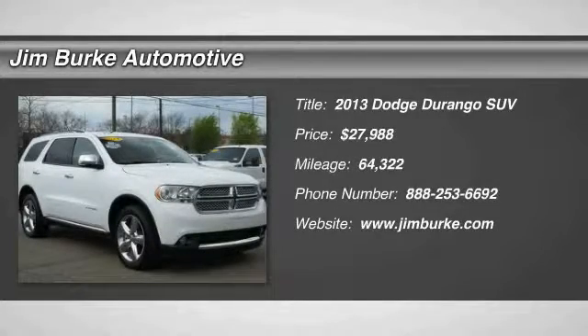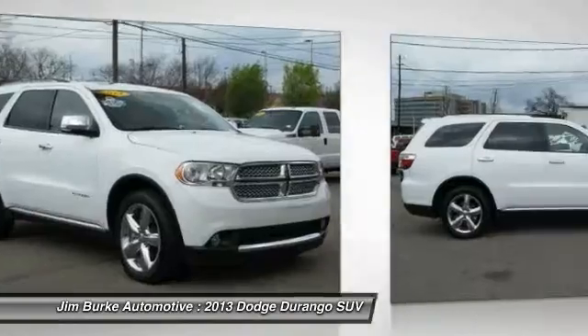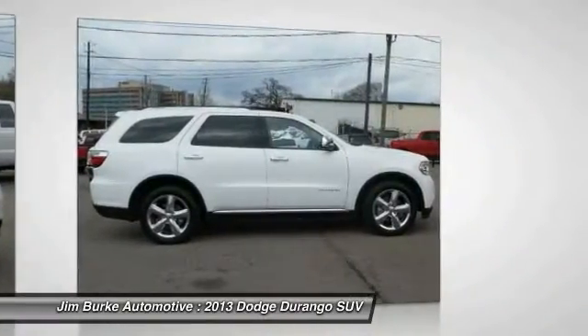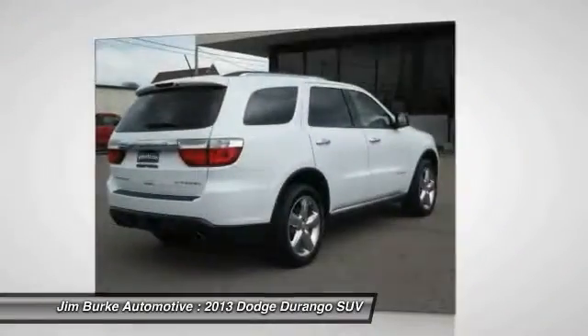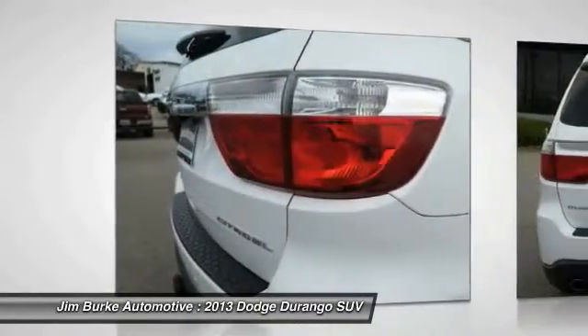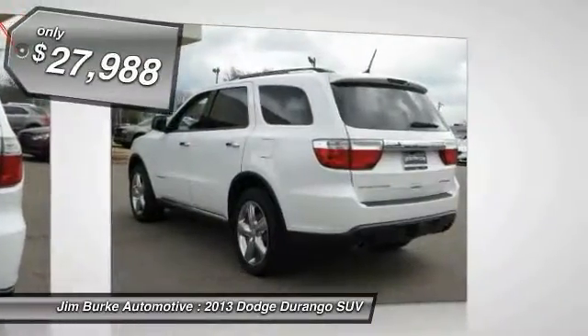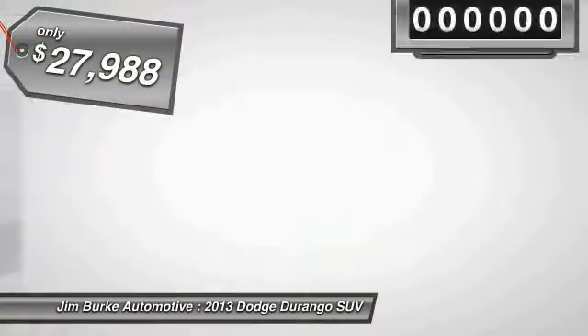The 2013 Durango allows you and your family to travel in style and comfort while towing your camper or boat. It offers more interior room and towing capability than most midsize SUVs and has an available third row of seating. Underneath are sturdy body-on-frame mechanicals and the option for a powerful V8 engine, and is priced below $30,000.